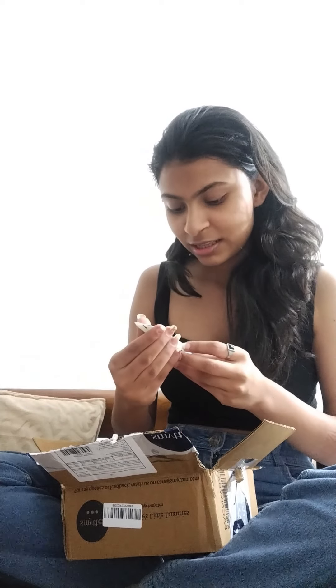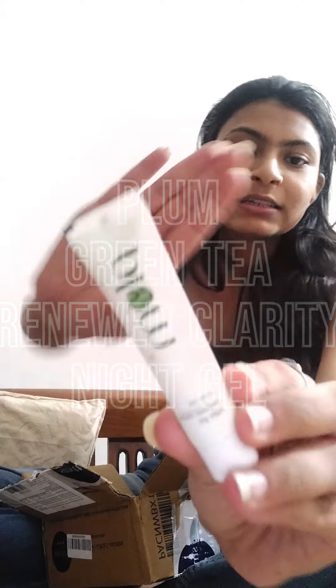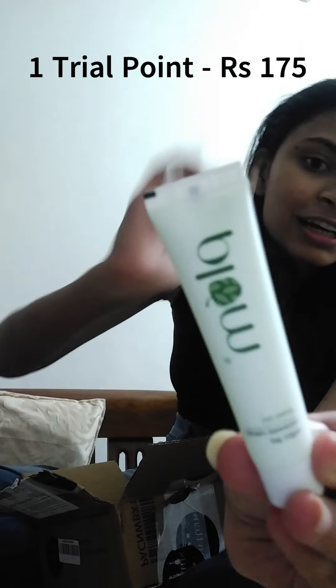I'll definitely post reviews next week. I did not know the products would be this small — this is a night gel that I ordered. It's a Plum Green Tea Renewed Clarity Night Gel. I don't know how much usage we'll get out of it, but they did say it would be a trial pack, so I should have known. Let's move ahead.